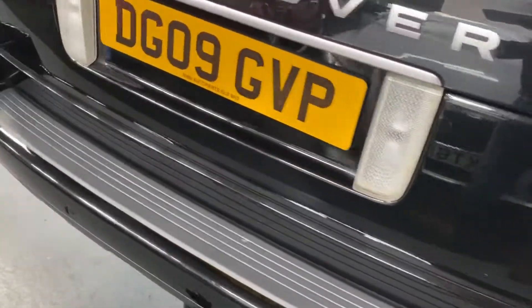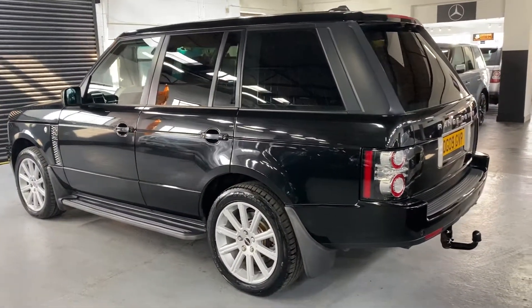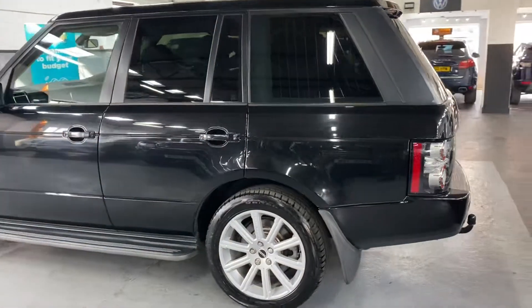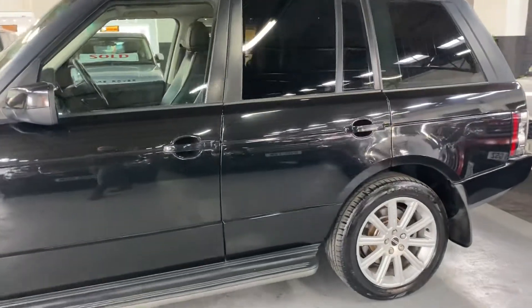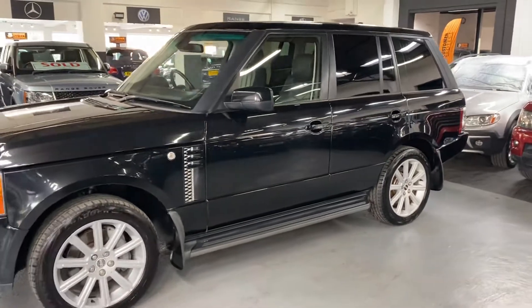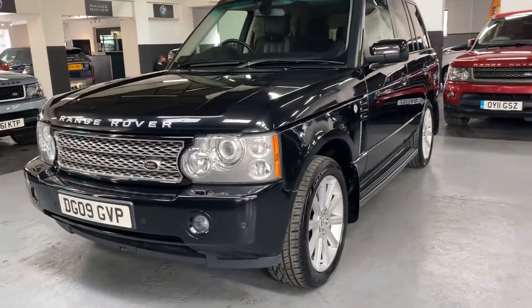Front and rear parking distance control, reverse camera. Obviously, these being the 3.6, they are chain-driven, so you don't need to worry about cam belts or any of the likes. It's also got auxiliary heating, so that basically means you can press a little button on the key fob and that will heat up the car before you get into it — you don't have to have it running on your drive, so that's a good safety feature.